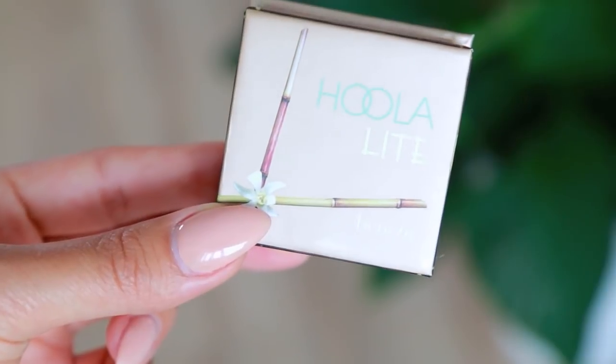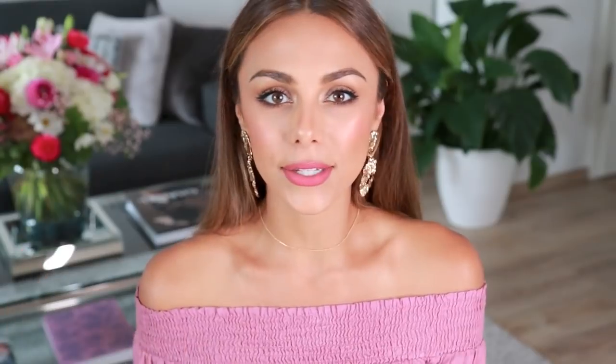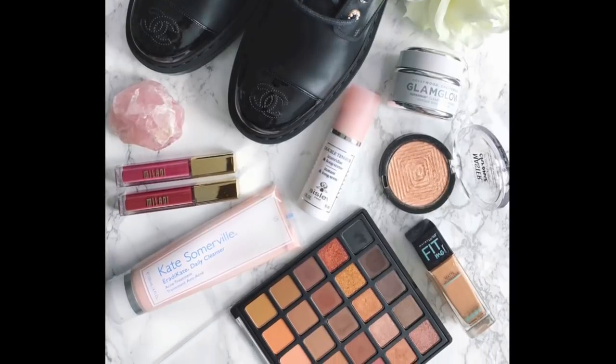Those are all the products I'll be giving away. All you have to do is be subscribed to my channel and be following me on Instagram. To submit your entry, just leave a comment under a specific photo — it can be any comment at all, like hello or how your day is going, and that will count as your entry. I'll have a link for the photo down below.